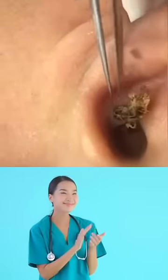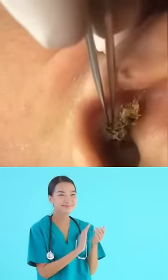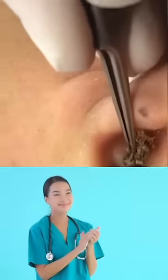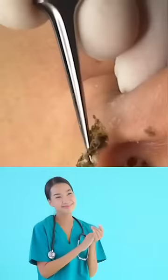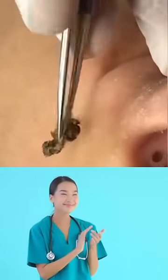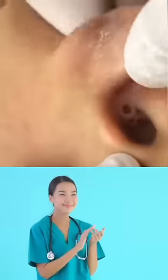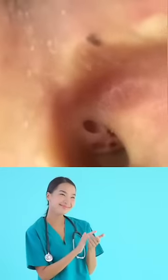Extraction may be a last resort for stubborn blackheads in the ear. Rather than using fingernails or bobby pins, you'll want to buy an extraction tool that won't leave marks or cuts on your skin. Still, even professional-grade extraction tools can be difficult to use in your ears.